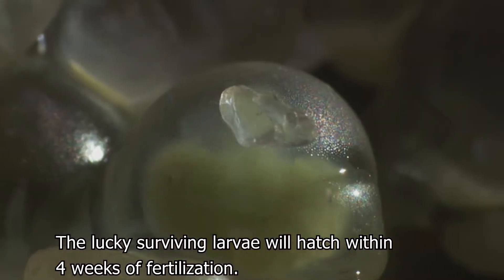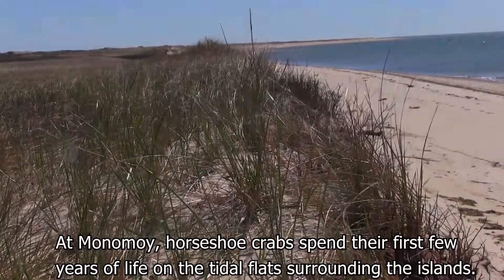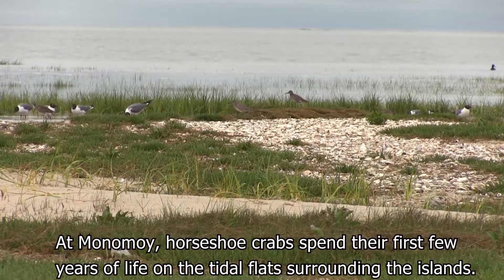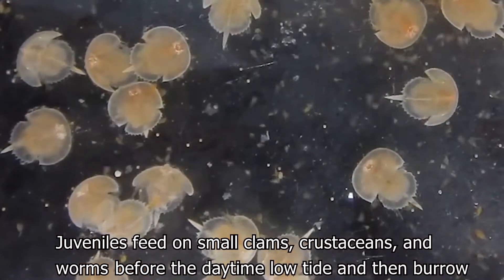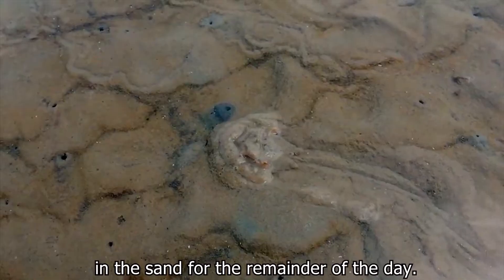The lucky surviving larvae will hatch within four weeks of fertilization. At Monomoy, horseshoe crabs spend their first few years of life on the tidal flats surrounding the islands. Juveniles feed on small clams, crustaceans, and worms before the daytime low tide, and then burrow in the sand for the remainder of the day.